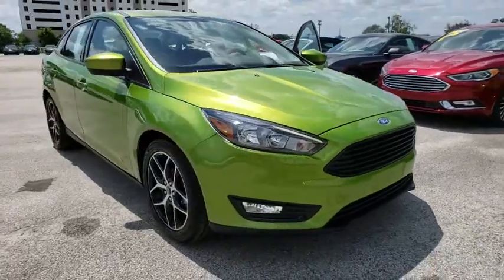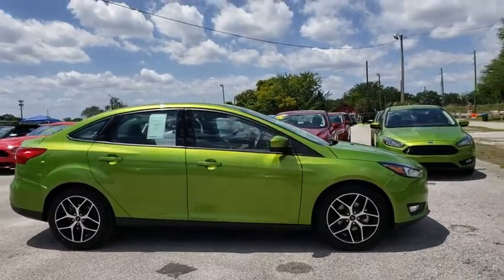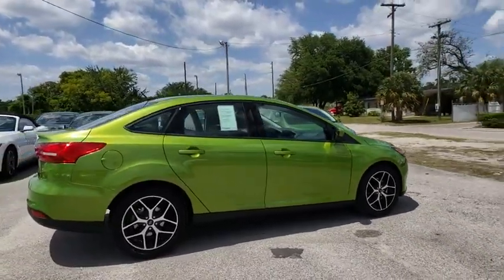2018 Ford Focus. The Focus has more cool tech, more of what you're looking for. From any point of view, more than meets the eye.